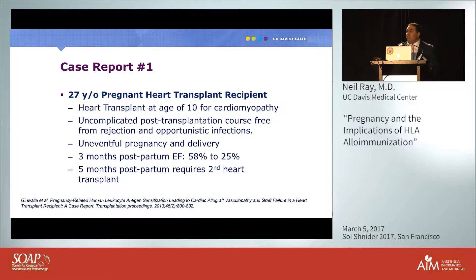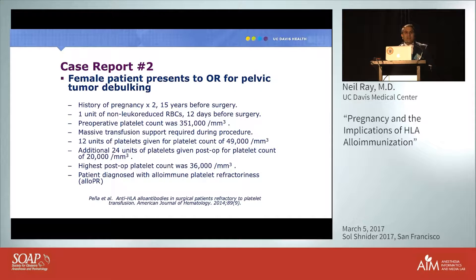However, three months postpartum her ejection fraction dropped from 58% to 25%, and five months later she required a second heart transplant. What happened to this woman? I can tell you it wasn't postpartum cardiomyopathy.